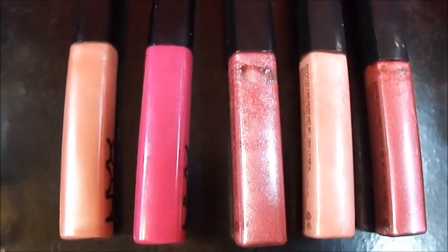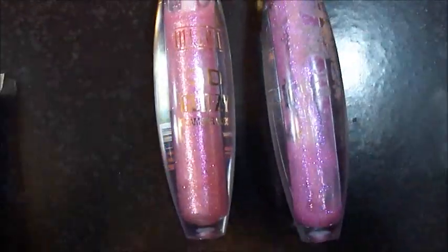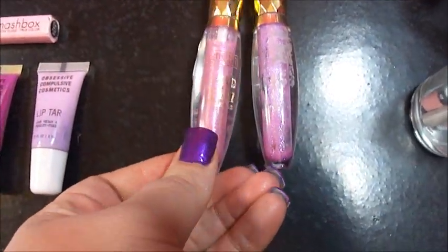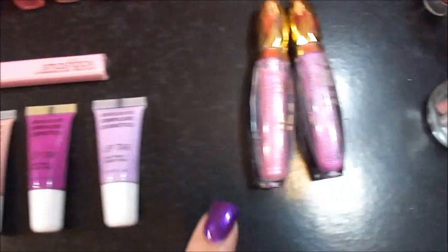And these are my NYX glosses. I do like those — I wish they didn't smell so funny. These are the Milani 3D Glitter Glosses and these are so comparable to the MAC Dazzle Glass. So that's why I don't buy many of those because I always buy these.